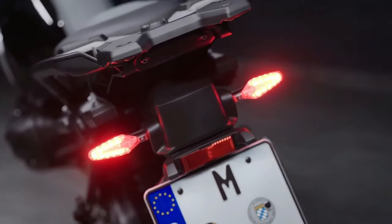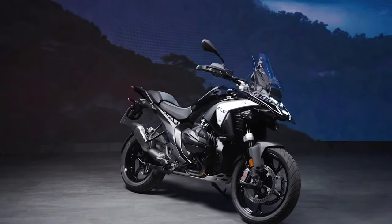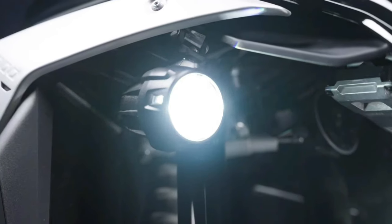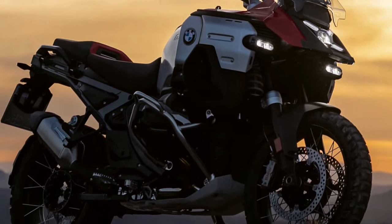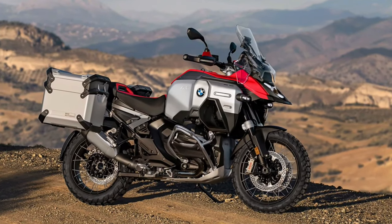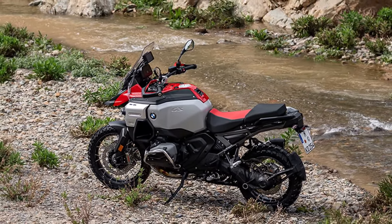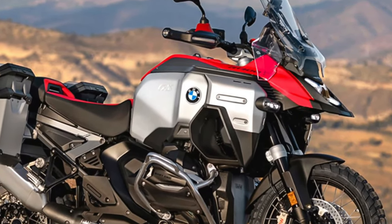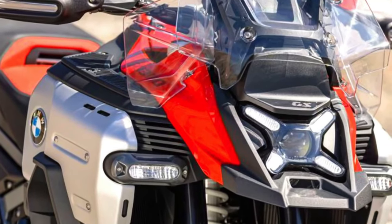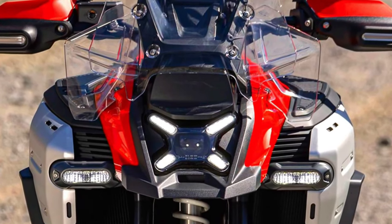The new aluminum top case and side cases feature integrated magnetic couplings for USB charging and lighting, providing practical and secure storage options. Riders can choose from four standard riding modes — rain, road, eco, and enduro — with optional additional modes available through the Riding Modes Pro package. The bike also comes with standard engine drag torque control and hill start control, ensuring stability and ease of use in various riding conditions.